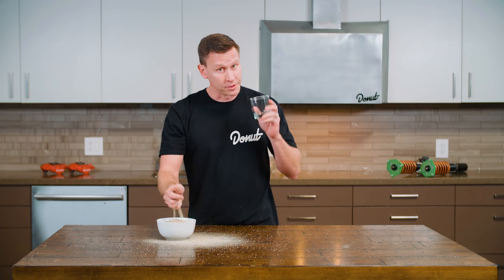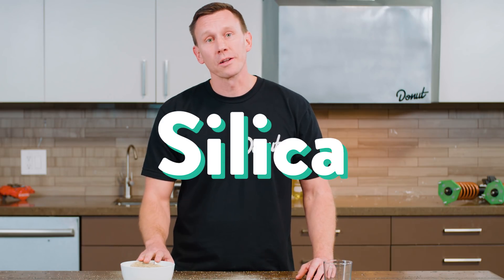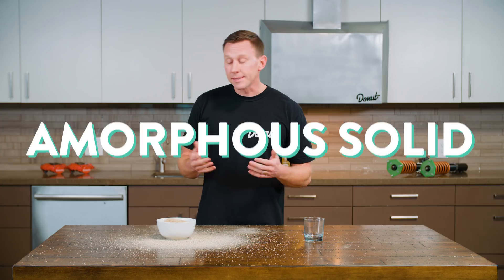You probably know that glass is a clear solid thing that comes from sand. Sand is high in an element called silica, and when it's superheated, it melts together and dries pretty solid. But what if I told you it's not really a solid? Glass is what's called an amorphous solid — it's kind of like the slowest flowing liquid you could ever imagine.